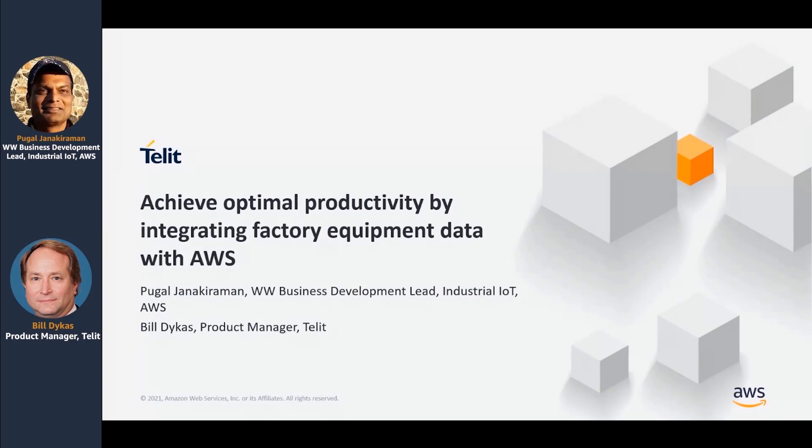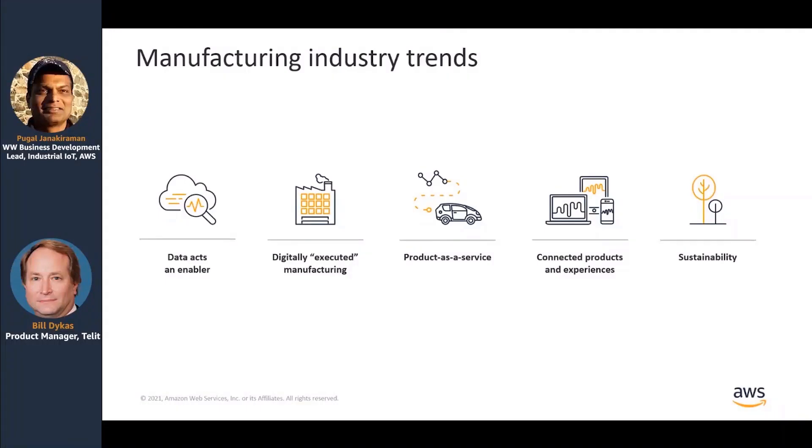Before Bill starts talking, I want to talk about industry trends because everything Amazon does is driven by customers. We are a customer-obsessed company. The manufacturing solutions we are building, whether it is with our services like SiteWise or solutions we are driving to accelerate Industry 4.0, or quality control solutions we are developing with partners like Telet — everything is driven by customers. So today, if you look at the manufacturing trends shaping our manufacturing strategy, the first trend we are seeing in the industry is data as an enabler.